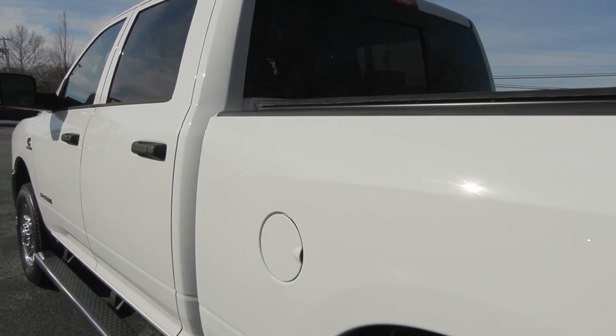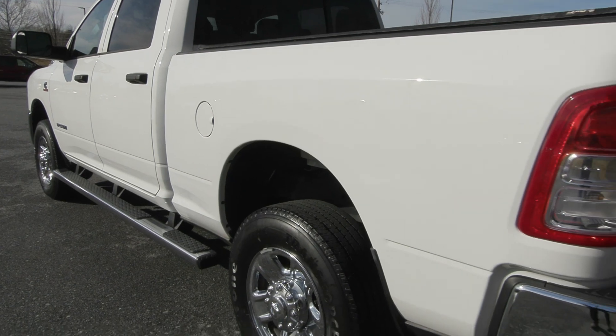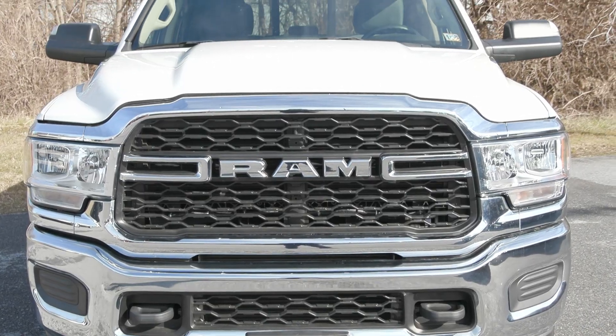It has a clean Carfax with no accidents or damage reported and only one previous owner. It is also Ram pre-owned certified and it has less than 22,000 miles. Our incredible service team here fully serviced it and it's ready for the road.